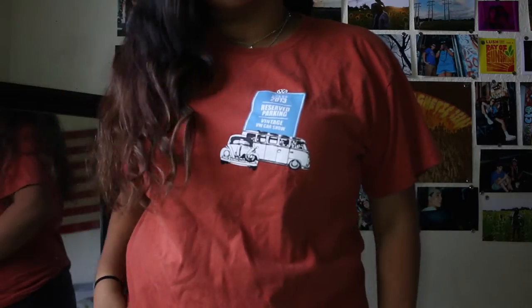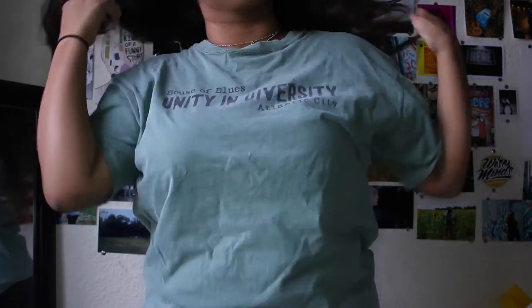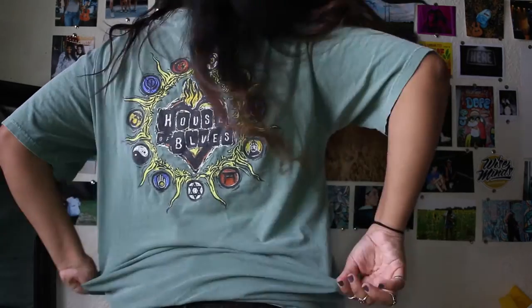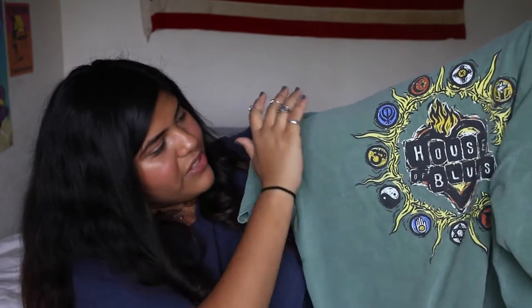From Salvation Army on Bird Road I got this Volkswagen festival shirt. I'm obsessed with Volkswagen vans and buses, so I had to get it — wasn't even a question. It's orange and a little big on me, but we sacrifice what we need to for the things we love. Next I got this House of Blues green shirt — it doesn't look like much from the front, but flip it to the back and there's this crazy design: a sun with a bunch of symbols on it, with the House of Blues burning in the middle.